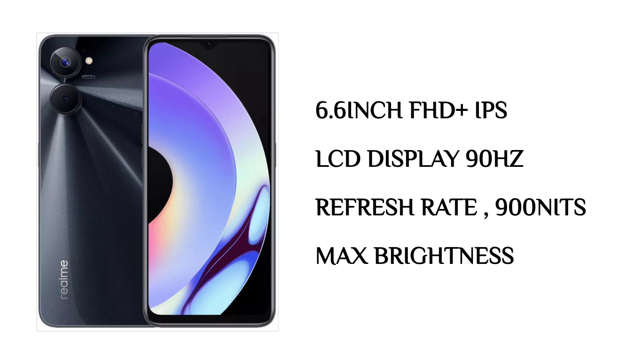This phone is 6.6 inches with a Full HD+ Super AMOLED display and an IPS LCD display option, 120Hz refresh rate, and 900 nits max brightness. However, Gorilla Glass 5 is not mentioned.